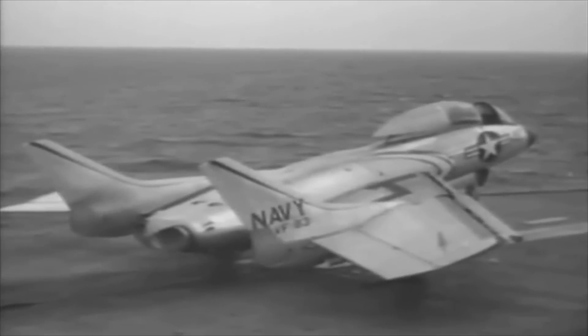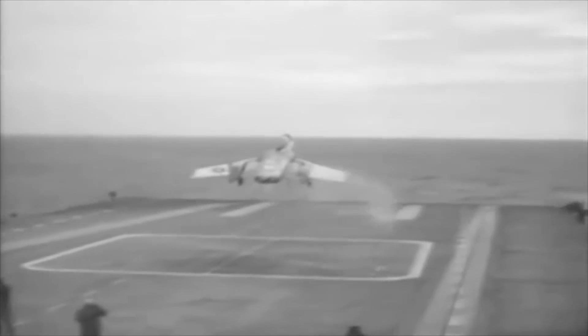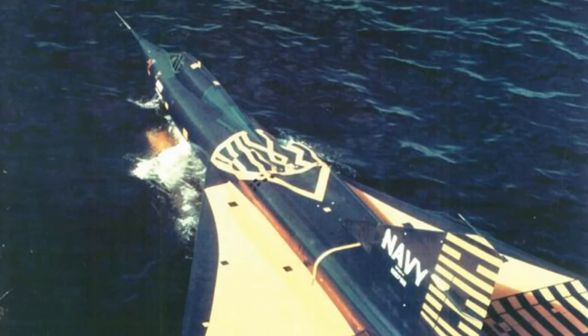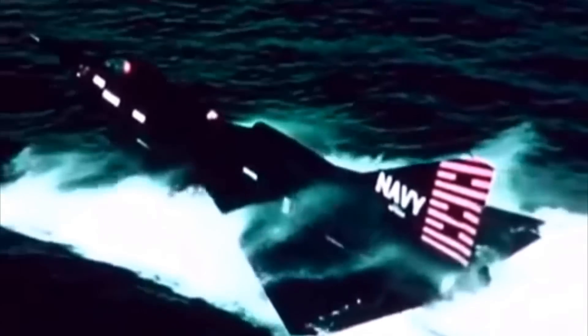At a time when supersonic fighter designs required long takeoff rolls and high-speed landings that prevented operation from the decks of aircraft carriers, the US Navy commissioned Convair to create a supersonic seaplane interceptor. A delta-winged fighter with a floating watertight hull and retractable hydro skis, the F-2Y Sea Dart was designed to take off and land in open water near carrier groups and sea bases. Several Sea Dart prototypes were created in the 1950s, with one design becoming the first and only seaplane to break the sound barrier.